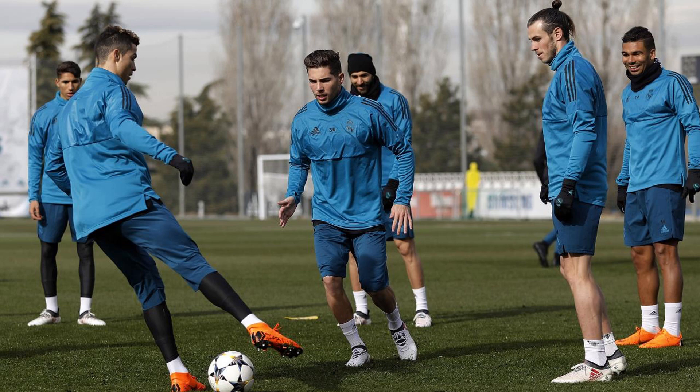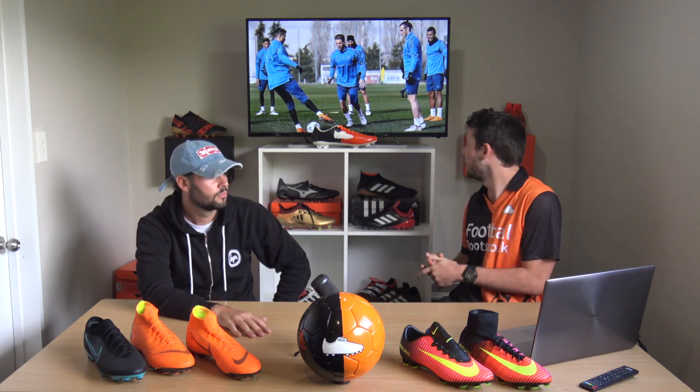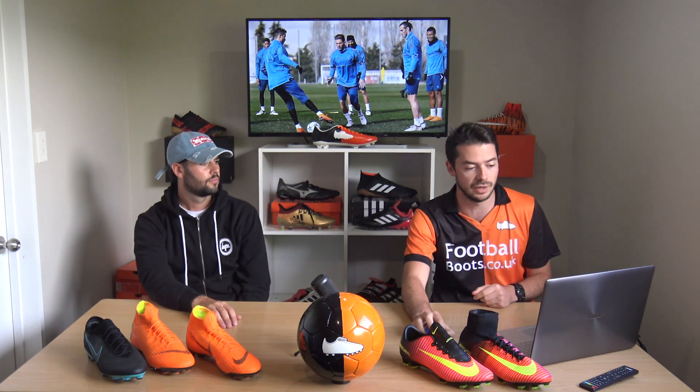Casemiro has also switched to the Vapor 12s and played a big match in the Champions League. Looking at this picture you can see how many players wear the X17.1 — Bale, Benzema and a few others are all wearing what are probably custom versions of the X17.1 in training.